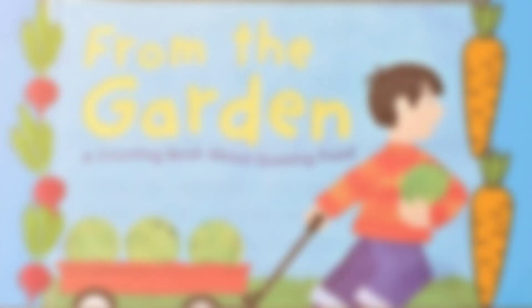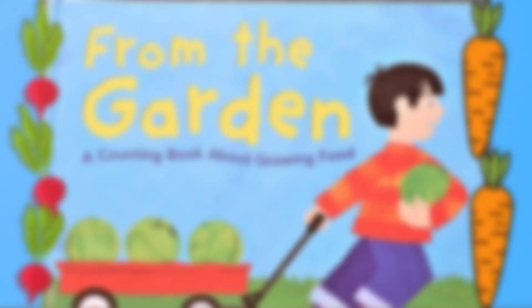I carried eleven perfect peppers from the garden today. Now the family has twelve plates of spectacular salad from the garden today. The end. We hope that you enjoyed this reading of From the Garden: A Counting Book About Growing Food.